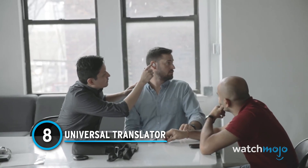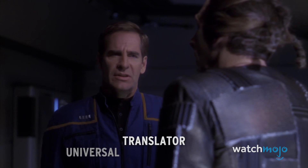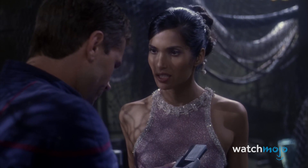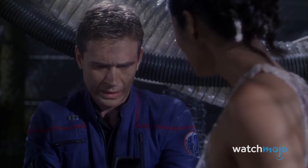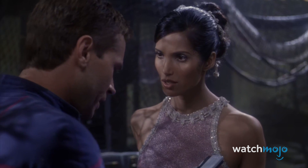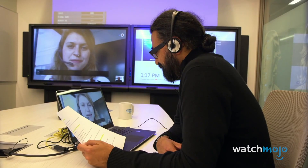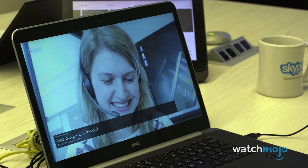Number 8: Universal Translator. Have you ever noticed that in most science fiction stories, everyone somehow manages to speak English? Star Trek solved this problem by introducing a device called a Universal Translator, which was able to convert any language into English. Out here in the real world, we've just started to see this technology emerge. There are plenty of apps available for your smartphone that do a pretty good job of translations already.